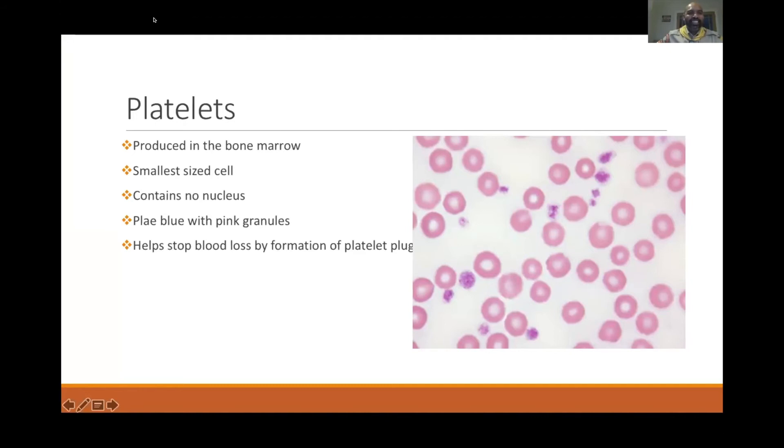Platelets are the tiniest of all cells, about 1 to 3 micrometers in size. In the microscope image, the round pink things without a nucleus are red cells, and in between them are little purple dots — those are the platelets. Platelets are smaller cells with no nucleus, and a pale blue cytoplasm covered by pink or lilac granules.